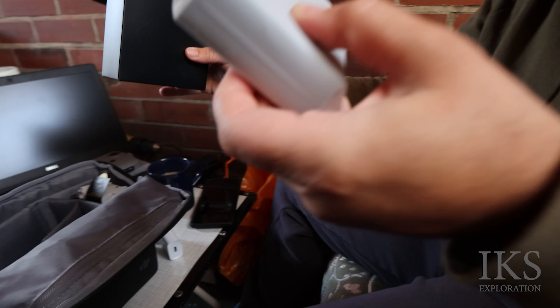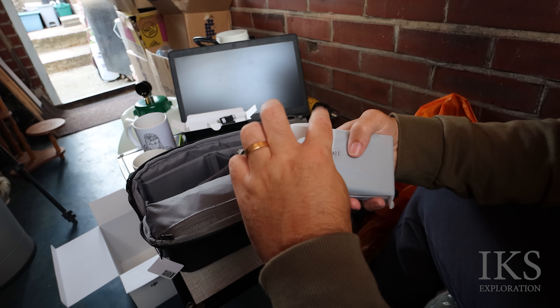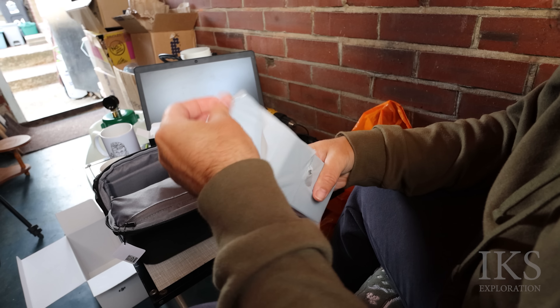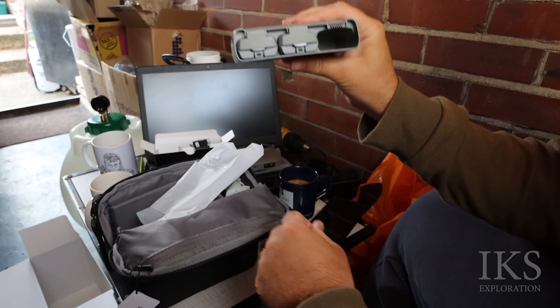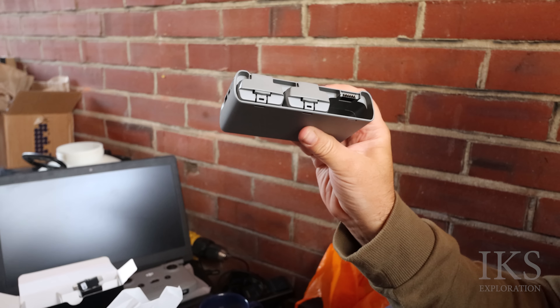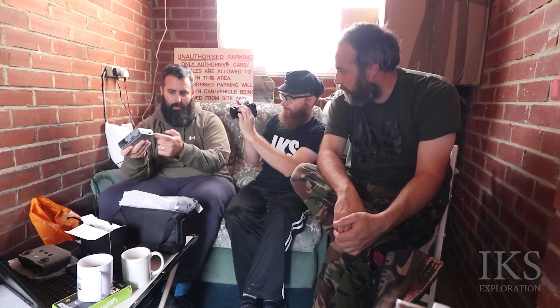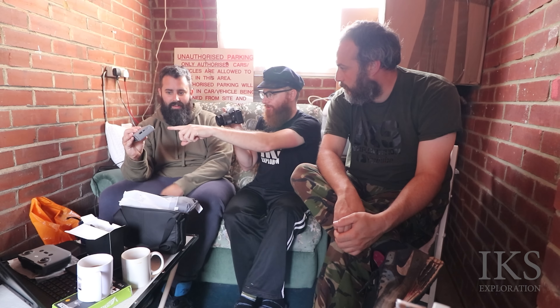You've got the charging block because this comes with three batteries - that's another reason why I wanted it. It all charges up in one unit. One battery must be in the drone already. You plug it in and can charge all three together, and apparently you can also use it as a power bank to charge your phone off it in an emergency.